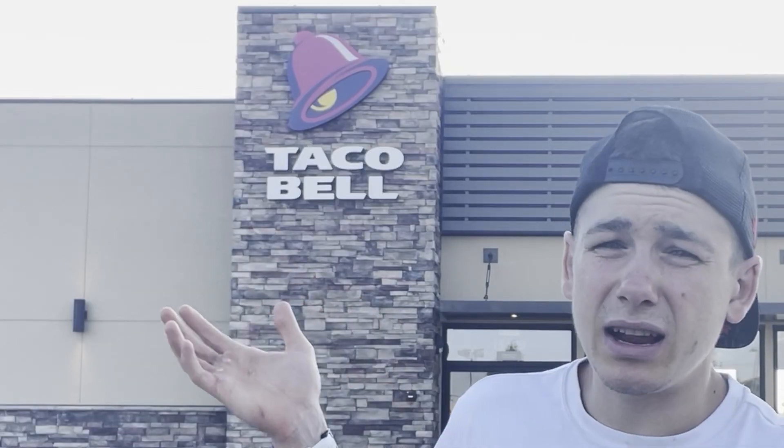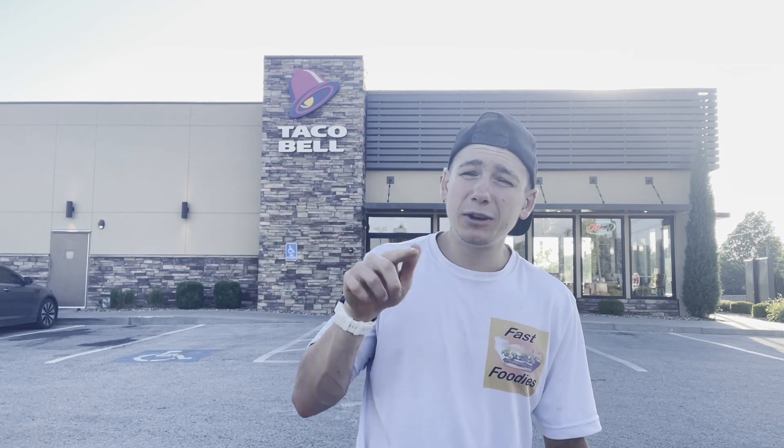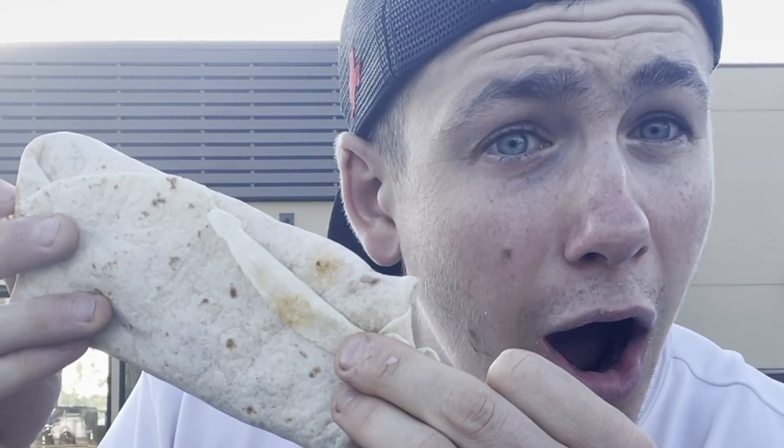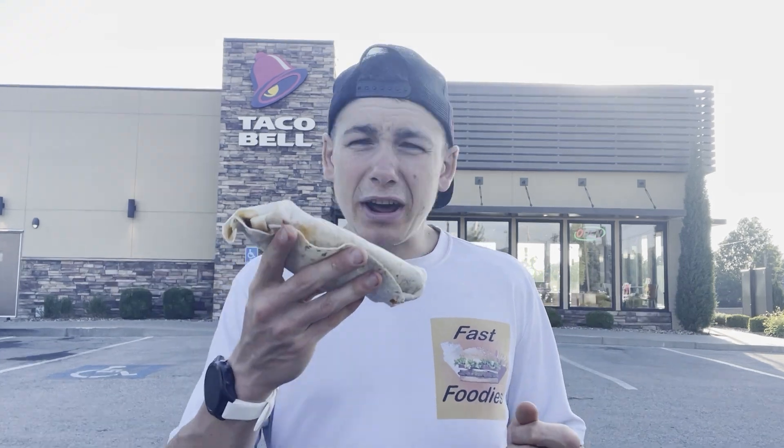You guys see that sign right there? How could you not — it's literally right there. That Taco Bell sign can only mean one thing: it's taco time! Today on the Fast Foodies I am going to be reviewing the all-new Classic Double Beef Cheesy Burrito. So I guess it's not taco time — it's burrito time!